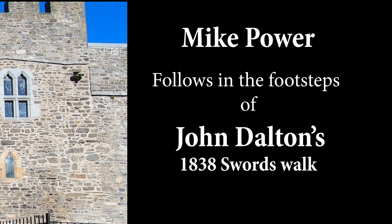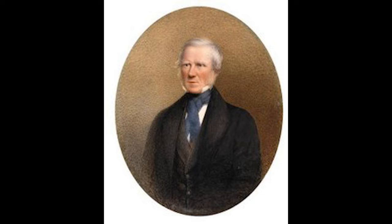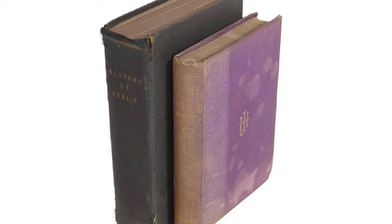John Dalton, barrister and historian, was born in 1792 and died in 1847. Dalton provides us with some of the most accurate and useful information on the antiquities that were to be seen in Swords in 1838 when he visited the town. Dalton was a very prolific writer and a very prolific historian.